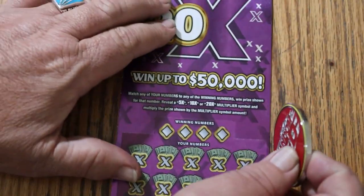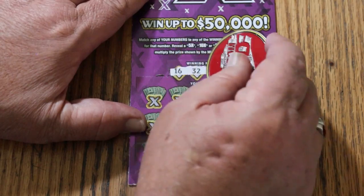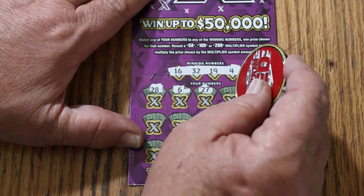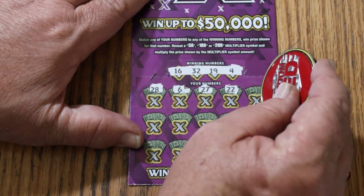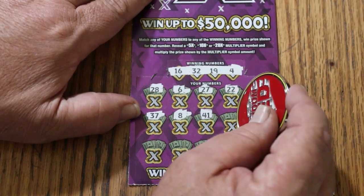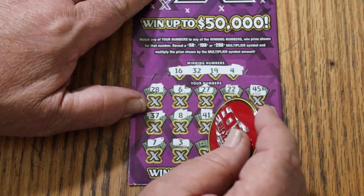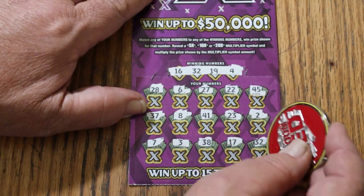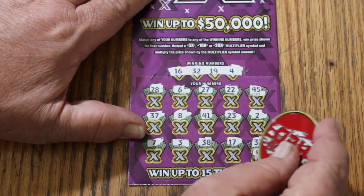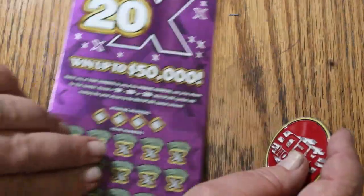Ticket 51. Numbers: 16, Random's 32, 19, 4, 28, 6, 27, 22, 45, 37, 8, 41, 23, 2, 7, 3, 38, 17. Random's 32 comes through — boom! 5 bucks is 5 bucks. We're on the board and Random's number came through.